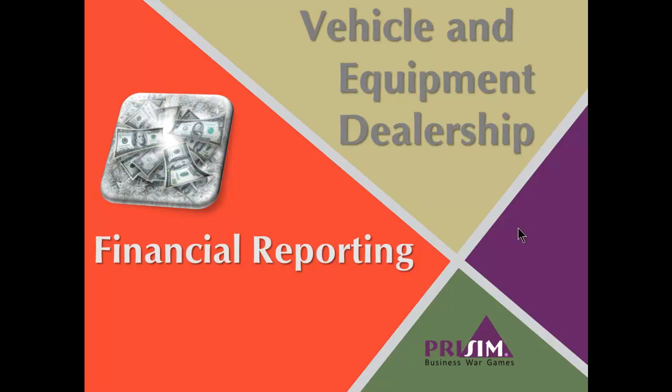Hello and welcome to PRISM Business War Games' overview of financial reporting for vehicle and equipment dealerships. In this video we're going to review the common financial statements that vehicle and equipment dealers use to report on the performance of their business.